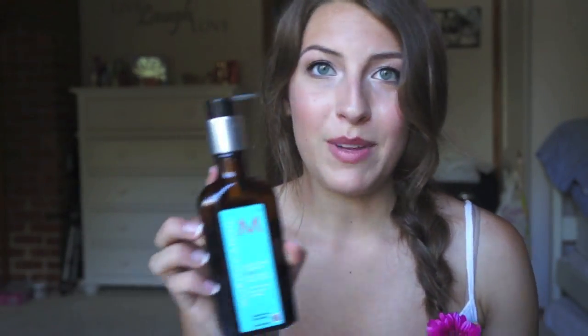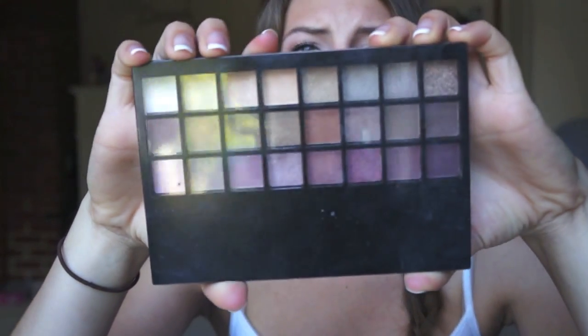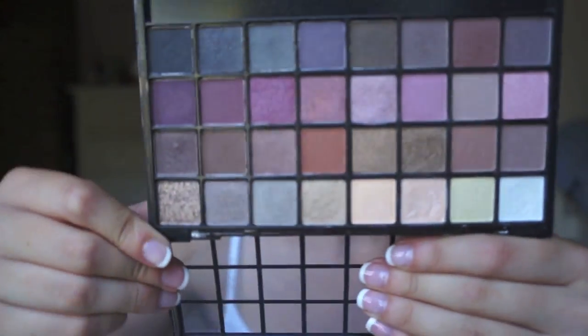And then Moroccan Oil, which I know has been in favorites before, but I just can't tell you enough how much this has changed my hair life. Thank you, Moroccan Oil, for getting rid of my split ends and making my hair feel touchable again. My hair is just so soft because of it. And I almost forgot my Eyes Lips Face palette — someone commented that it's the warm palette. It just has such pretty colors. I did a tutorial with this palette so I'll link it below. They're really pigmented and really nice and I find myself reaching for it all the time.